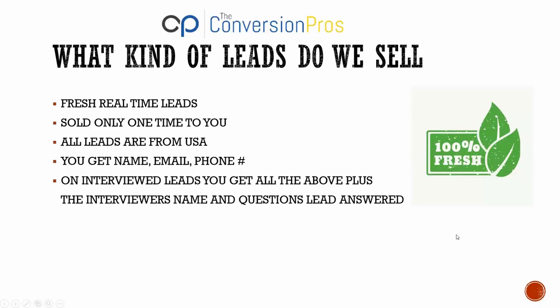What kind of leads do we sell? First of all, our leads are fresh, real-time leads. These have not been sold all over the internet and sitting on some list that's been blasted a million times. Real-time means these people are filling out forms right now. When a lead order comes in, we have an API that goes from the source of the lead and sends it directly to your back office. That lead is not sold to any other person inside the Conversion Pros.